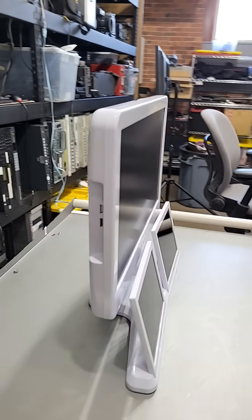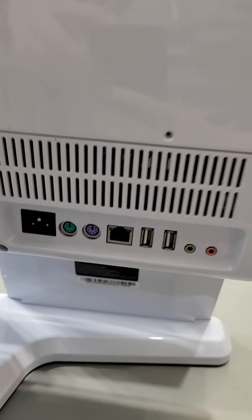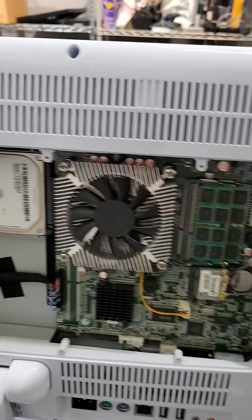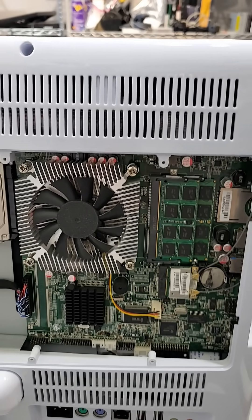Otherwise, it's a pretty normal PC, with USB ports, an SD card reader, power, Ethernet, PS2 keyboard and mouse, and a Windows 7 license. Inside, we have a spinning laptop drive, which is a bummer, but a motherboard with an i7 3rd gen and 16 gigs of RAM, which isn't half bad.